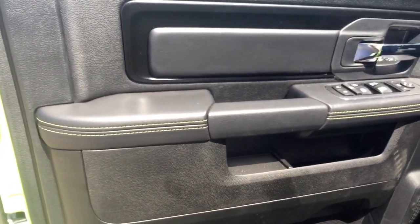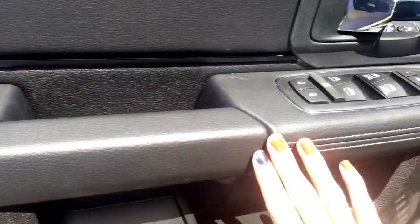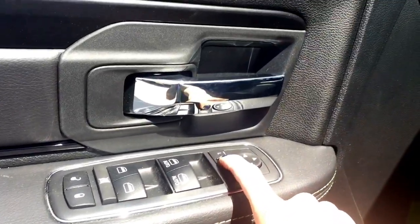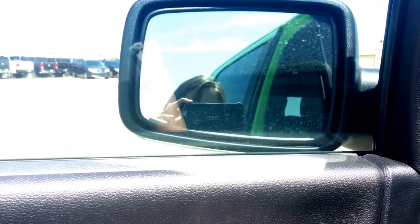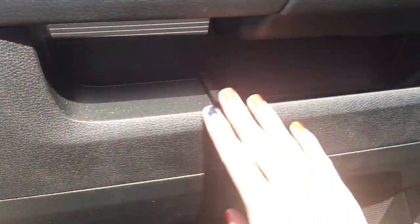Coming in on the driver's door, you have beautiful detailing — that lime green stitching with the black leather. You have your power locks, windows, and mirrors, and you do have that power folding mirror. Press it and it folds in, press it again and it folds back out — great for getting into a tight parking spot. Heading down, there are compartments for storage in the door with drink holders.